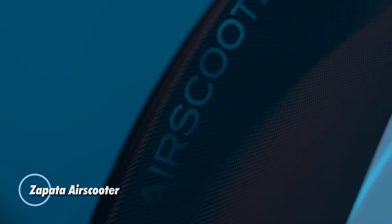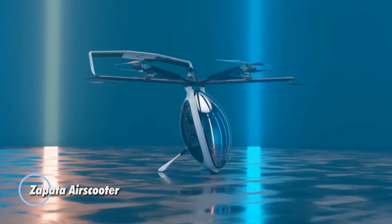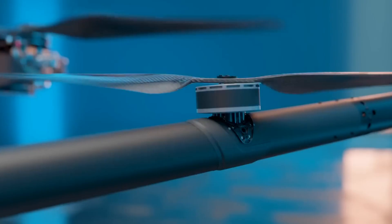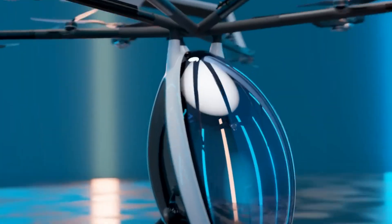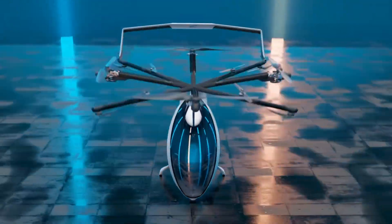The Zapata Air Scooter is an innovative hybrid electric VTOL multi-copter aircraft designed to revolutionize urban air mobility, combining efficiency and agility. It cruises at a speed of 80 kilometers per hour and can reach a maximum speed of 100 kilometers per hour. The Air Scooter offers an impressive flight time of over two hours and can carry a maximum payload of 120 kilograms.